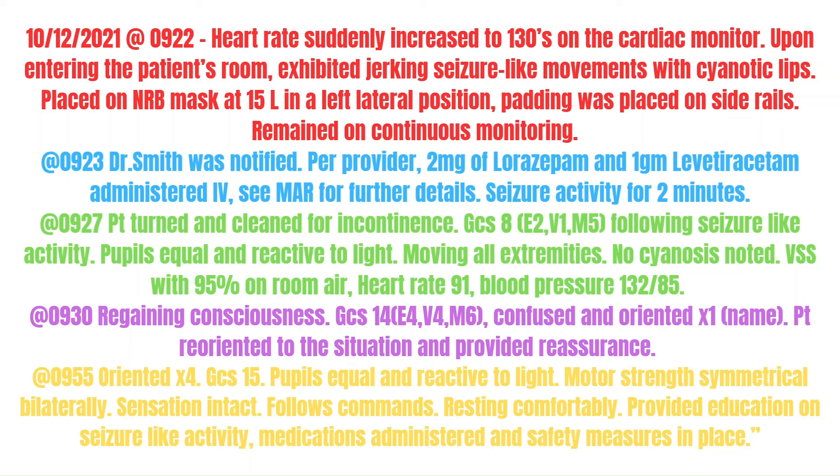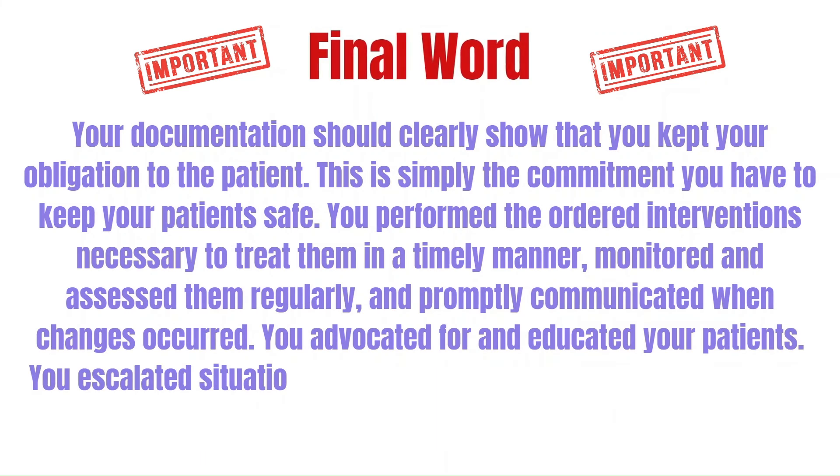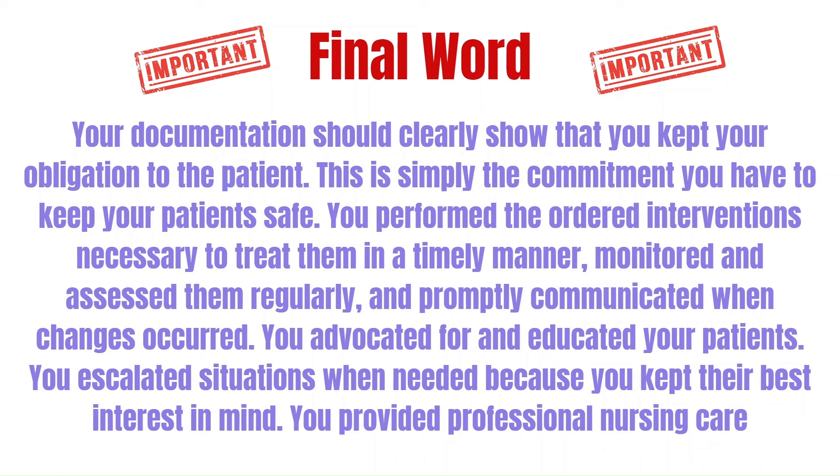Final word: your documentation should clearly show that you kept your obligation to the patient. You performed the ordered interventions necessary to treat them in a timely manner, monitored and assessed them regularly, and promptly communicated when changes occurred. You advocated for and educated your patients, escalated situations when needed, kept their best interest in mind, and provided professional nursing care.